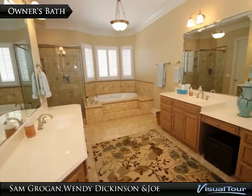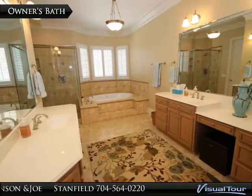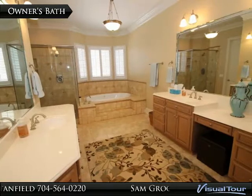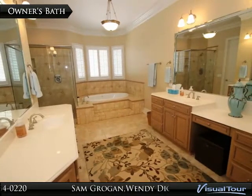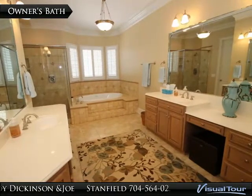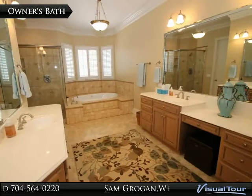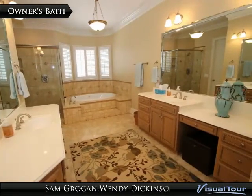The large owner's bathroom features dual vanities, tile flooring, crown molding, plantation shutters, a jetted jacuzzi tub with tile surround, a separate walk-in shower with dual shower heads and four body sprays, dual walk-in closets, a separate linen closet, and built-in speakers operated by a Niles control panel and Niles receiver.